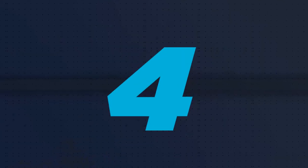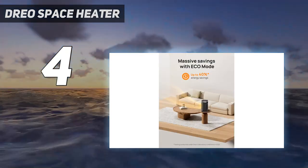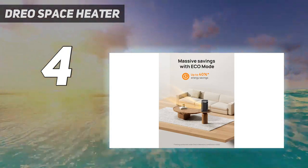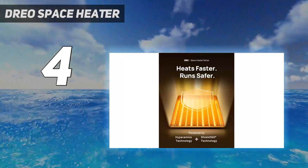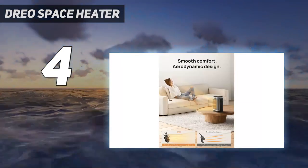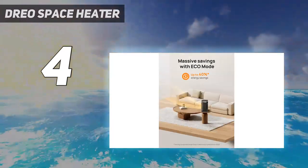Coming in at number 4: the DRIO Space Heater. Cold, damp rooms are never fun in the winter. We think the DRIO DR-HSH-004A is a good solution to help take out the chill in a damp space because it has an ALCI — appliance leakage current interrupter — plug that is designed to shut off like a circuit breaker if it comes into contact with water or has a short.